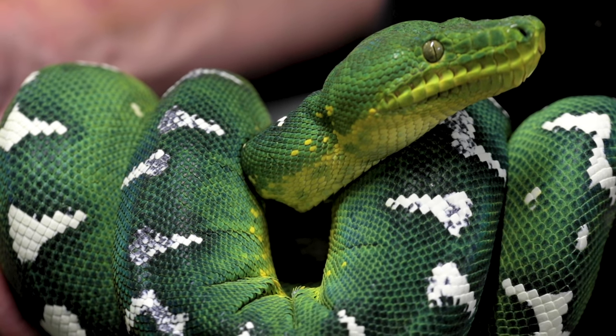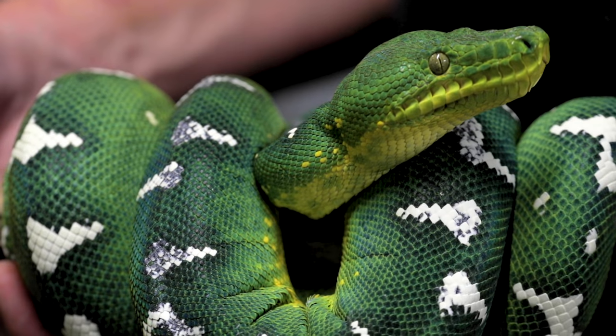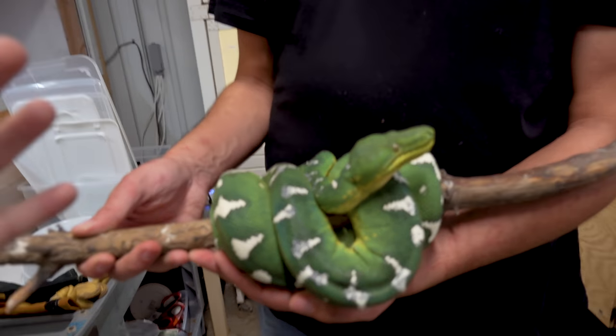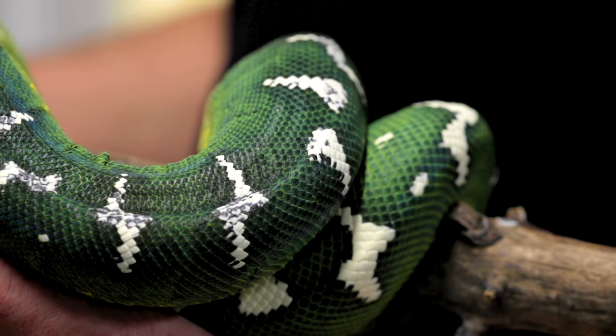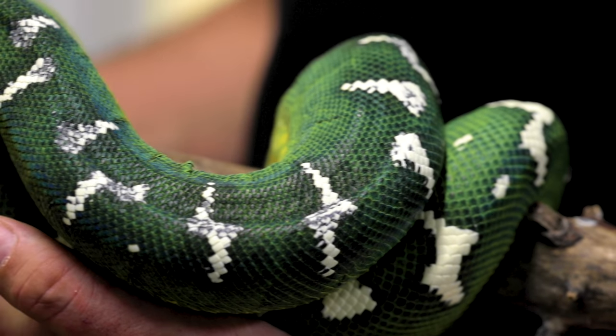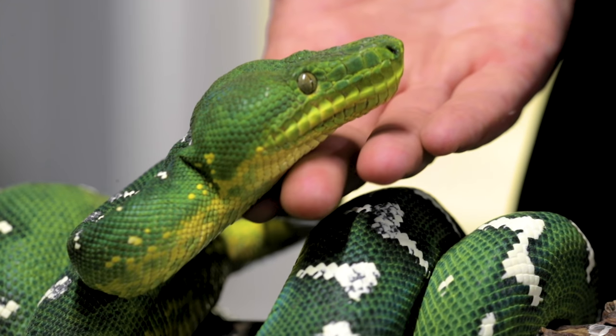You guys might not realize it, but these animals here — emerald tree boas — are one of the animals that really got me fascinated with reptiles. When I was a kid, seeing pictures of these guys blew me away. This is a really special bloodline called the Miss Willie bloodline. They're very special because of how much white is on these connecting bands, a pretty docile temperament, and they're a very large size — very attractive.